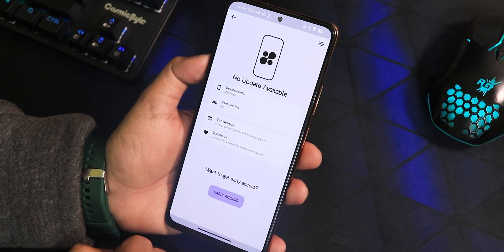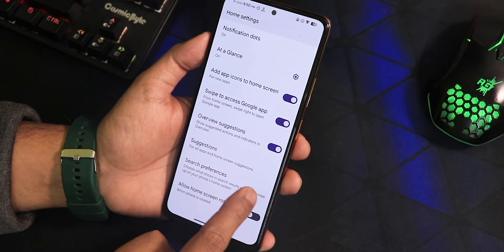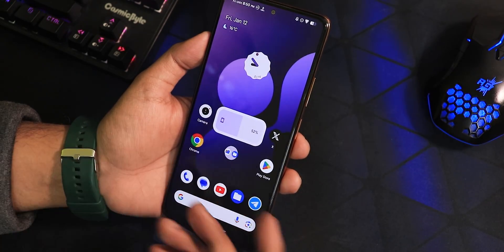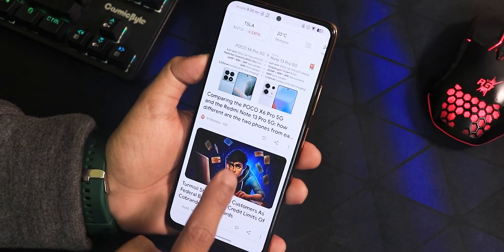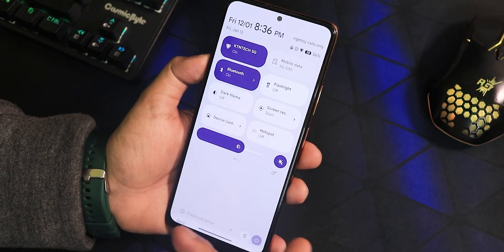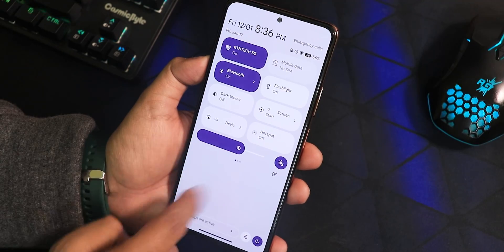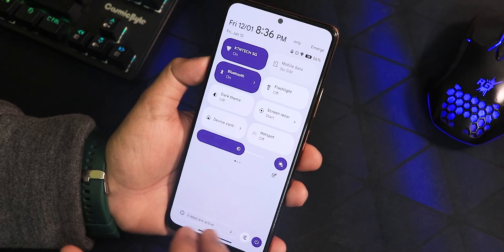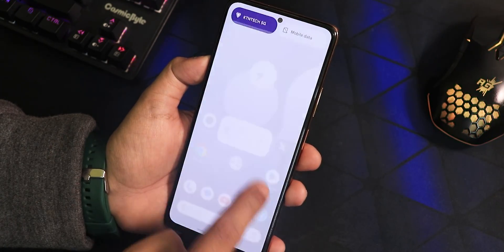Now let's talk about the home screen. The launcher settings are very minimal — this is the Pixel Launcher, so you can only disable notifications; there's no double-tap to sleep on the home screen. To the left we have the Google Discover page, which is very smooth. Swiping up gets you to the app drawer, swiping down gets the quick settings panel. In the light theme the quick settings panel stays light, and enabling dark theme makes it pitch black.